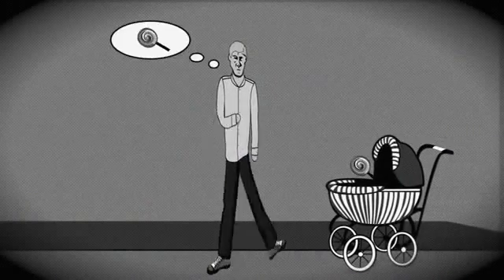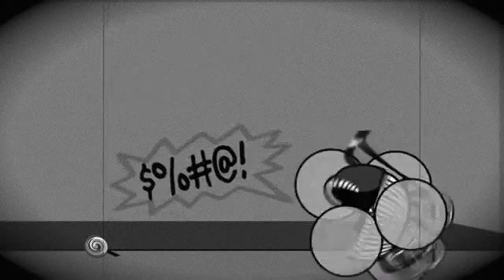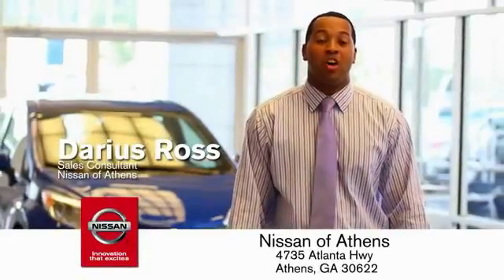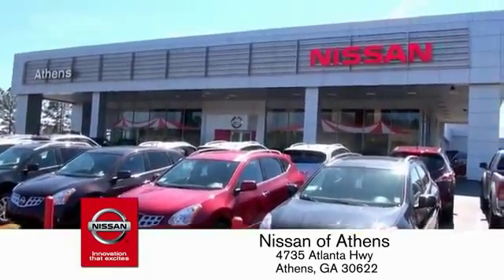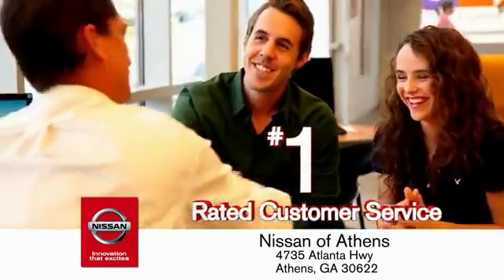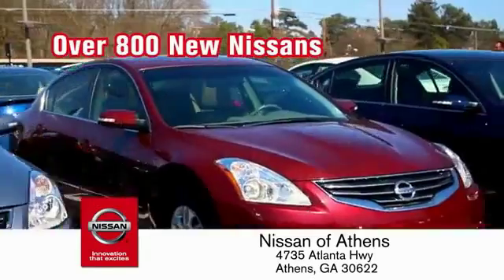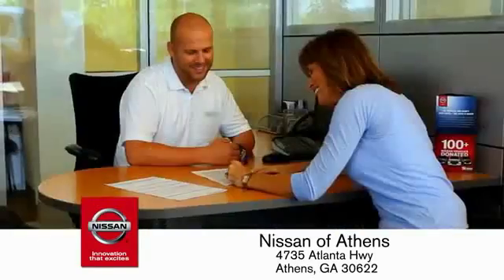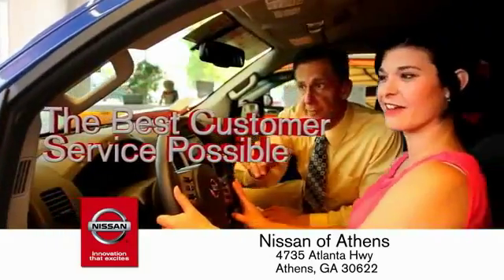Taking candy from a baby is easy in theory, but you should really think twice about trying it. Luckily, buying a car is easier than ever at Nissan of Athens, George's fastest growing Nissan, where you'll find our number one rated customer service and bottom line prices on an incredible lineup of new Nissans and a variety of pre-owned vehicles.